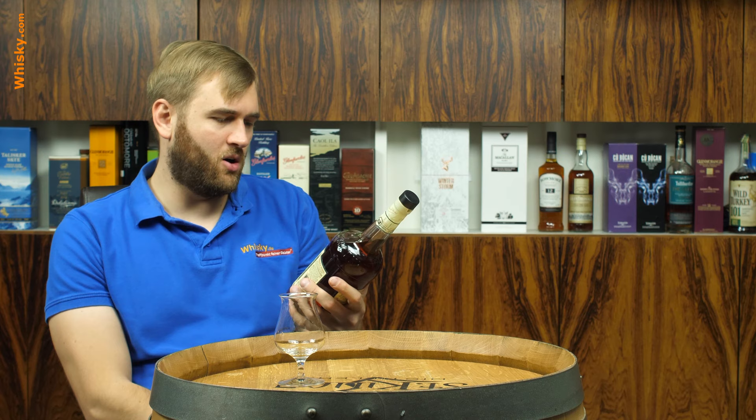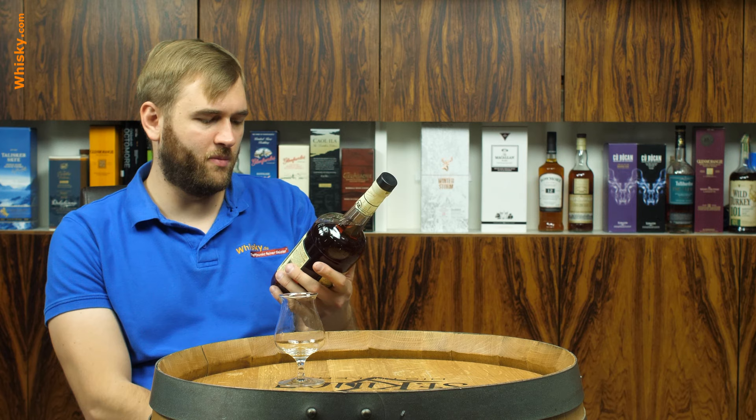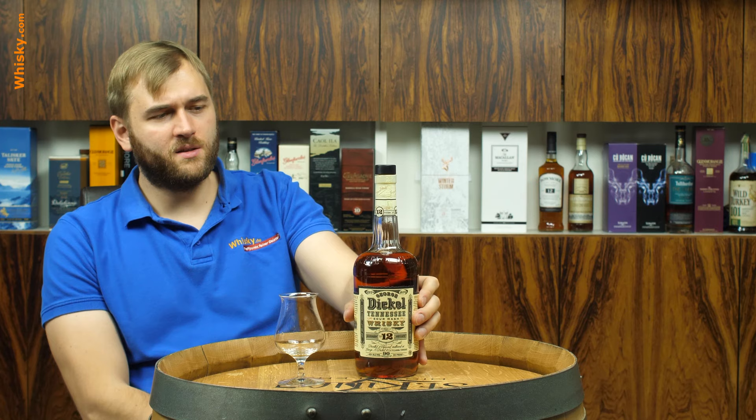The interesting thing is it's a sour mash — Dickel Tennessee Sour Mash Whiskey, Superior Number 12 Recipe — distilled and charcoal mellowed at George Dickel and Company, Tullahoma, Tennessee.